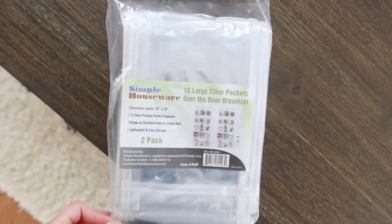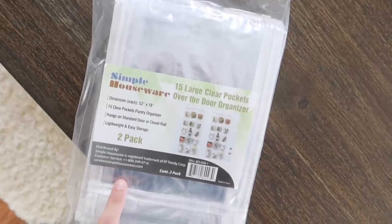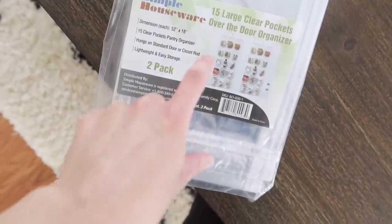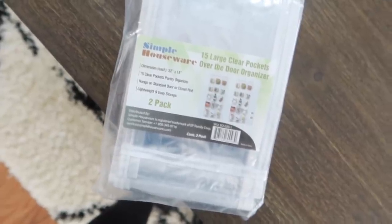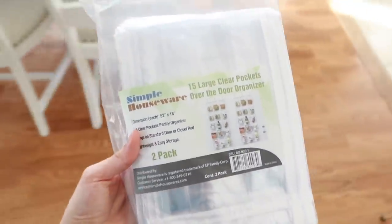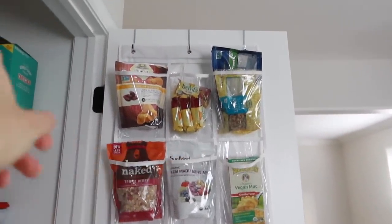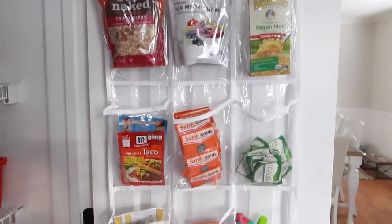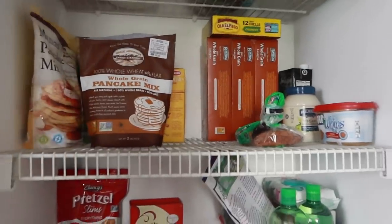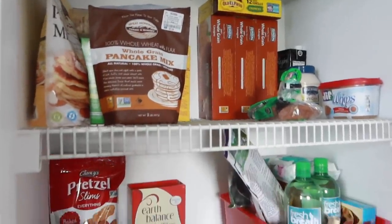I got some more stuff from Amazon — I sanitized everything, sprayed and wiped it down. I got these large pocket over-the-door organizers for our pantry. I actually saw Casey Holmes using something like this in a vlog. You could also use an over-the-door shoe organizer for seasonings or condiments. I just hooked it right on the door — it came with three hooks — and now I have our seasonings and little random stuff organized in here. I love it and now we have so much more space in the pantry.